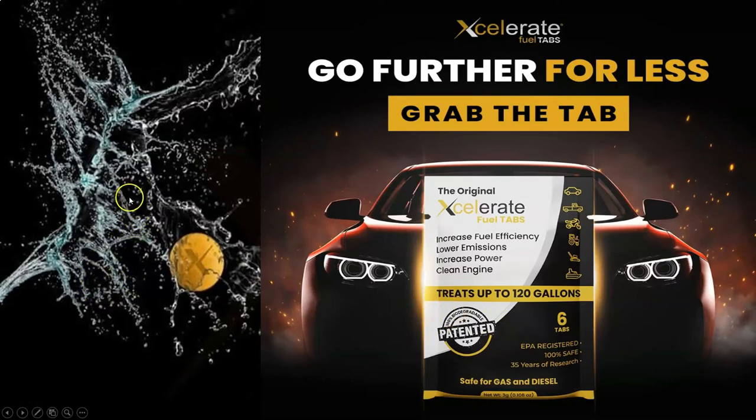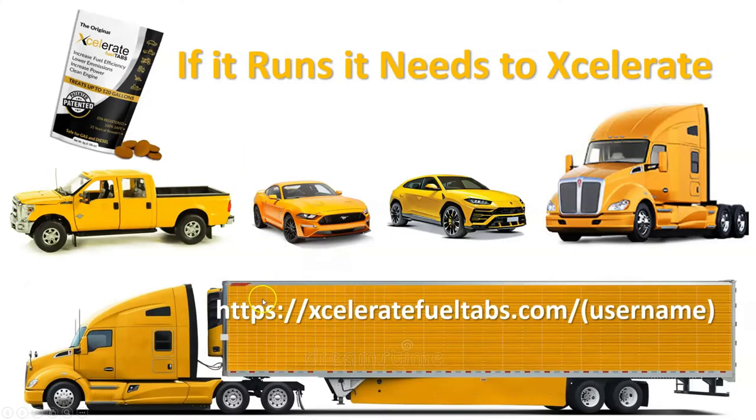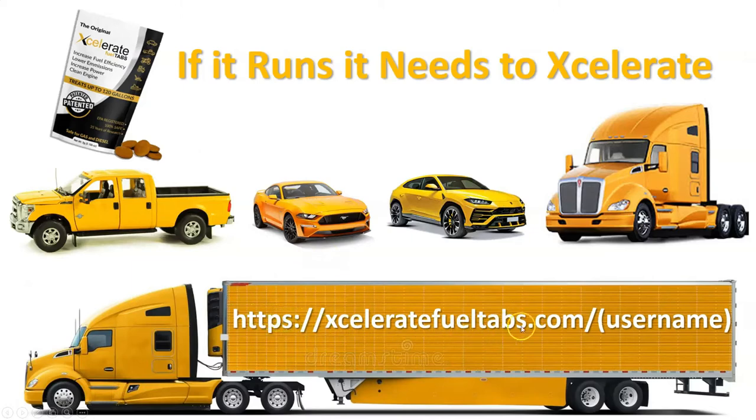Why wouldn't you? Let's get you started. We're going to help you out — really simple. Just pause to clip each one of the steps. Malcolm, Stuff in Life with Malcolm. If it runs, it needs to accelerate. So go to acceleratefueltabs.com and the username of the person that invited you, so you can order and start going further for less.